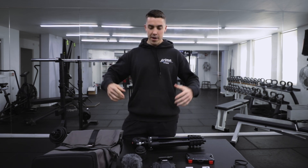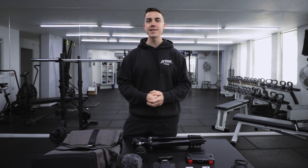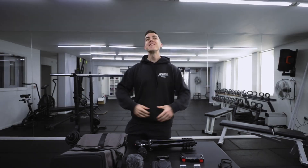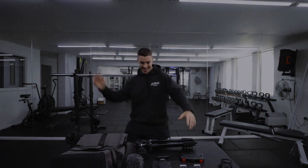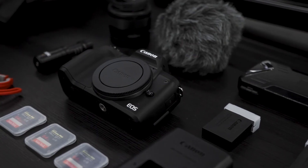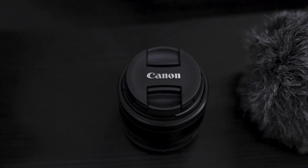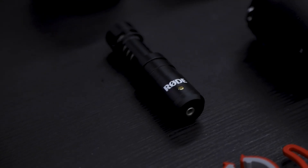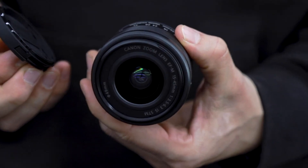As always, like and subscribe. The more you do that, the more we invest in this channel. So thanks for everything, guys. I'll catch you on the next episode.